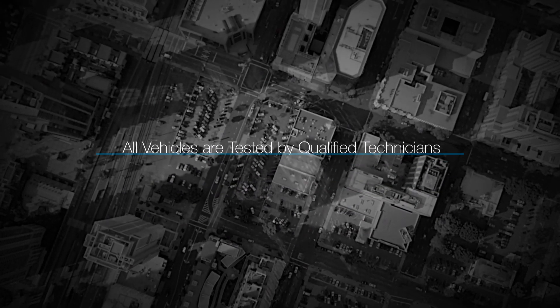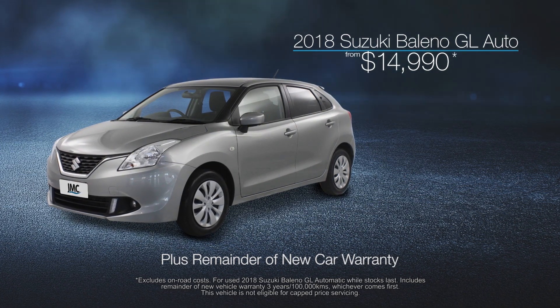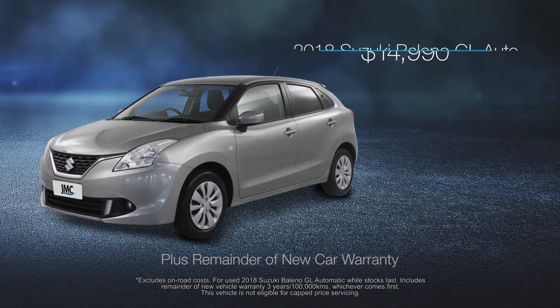Start your search at JMC and put the confidence back into buying your next car. JMC are now stocking the 2018 Suzuki Baleno from only $14,990 with the remainder of its new car warranty.